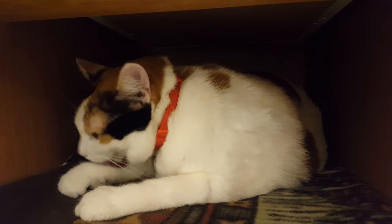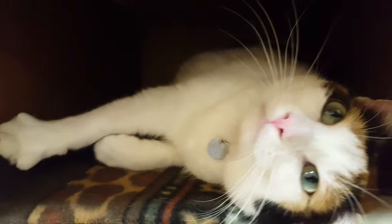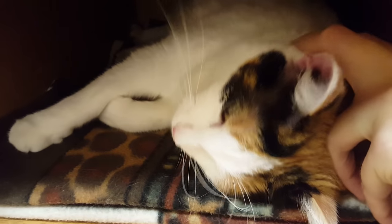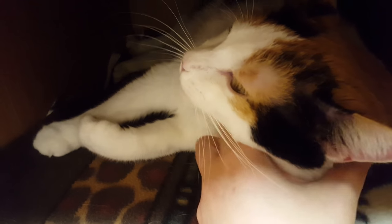Hi Holly. Oh, are you having a good time back here? Isn't that so — you stole my heart, you big girl. All that purring, all that purring. There's a good kitty.